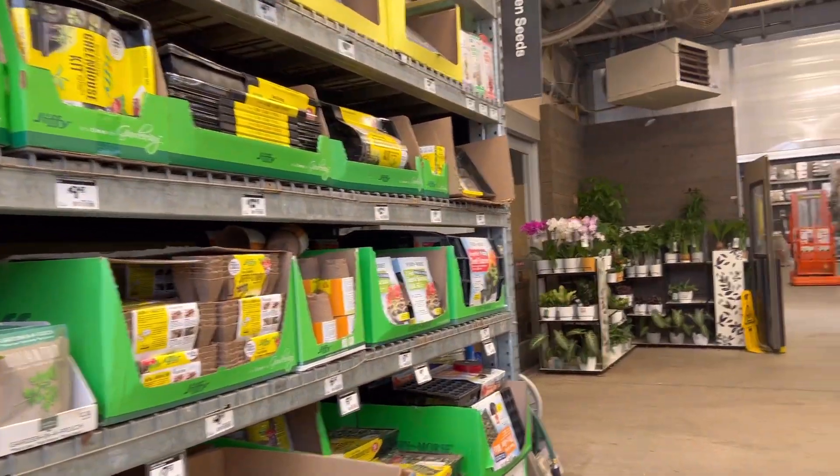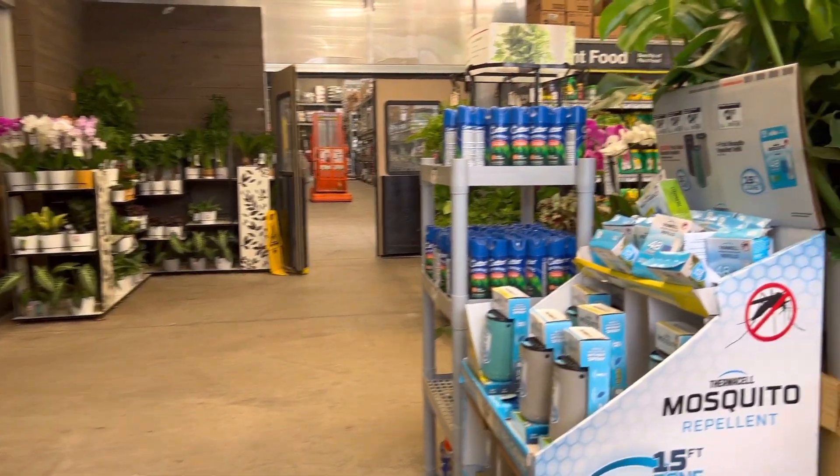They have pest control products and mosquito repellents, as well as seed-starting pots and more houseplants.